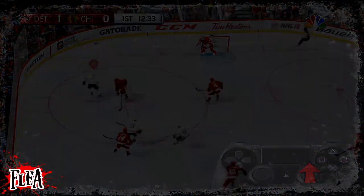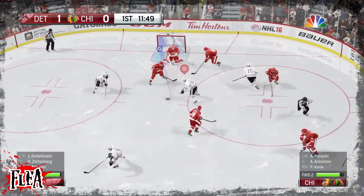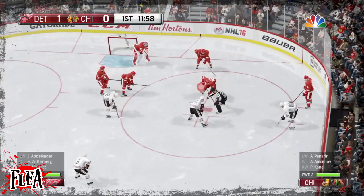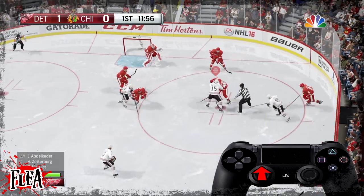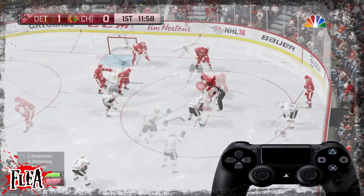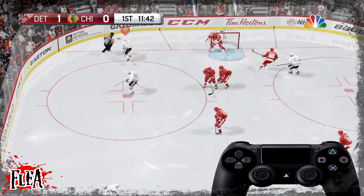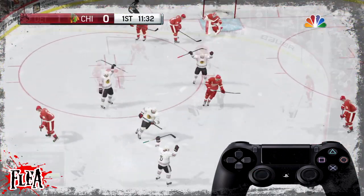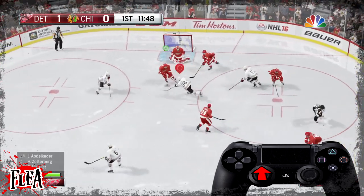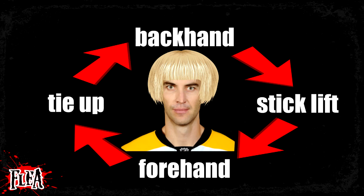Of all the face-offs in NHL 16, this final one is the one I think has been upgraded the most — almost to an overpowered level — and it is the tie-up. To do the tie-up, flick up on the left stick as the puck drops onto the ice, similar to the shot face-off. If you're in the offensive zone and you tie your opponent up, your winger's going to come across and slip one in short side almost every time. It's almost glitch-goal level, and it pisses people off, but there is a way to counter it which I'll cover in my defensive tutorial.